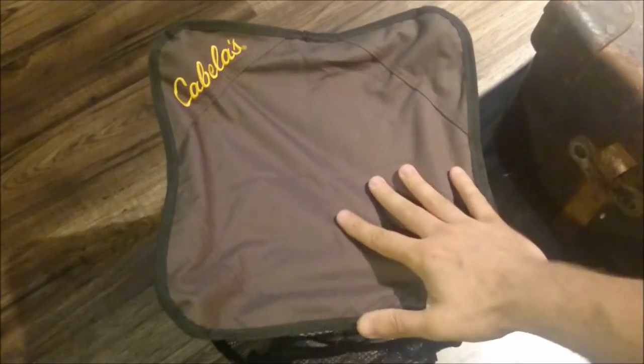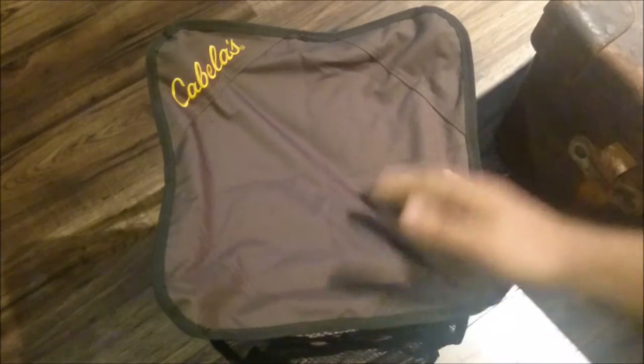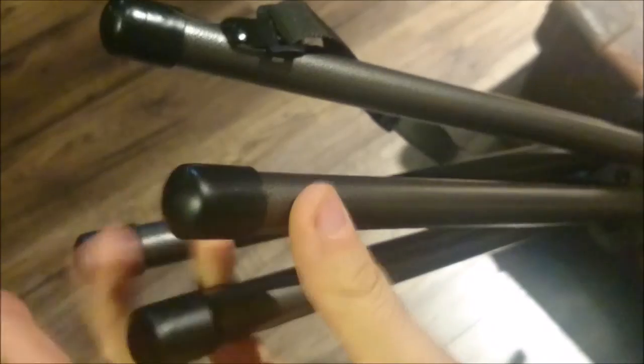I usually go with a tripod stool because I can find them cheap and they're easy to pack around. One thing I noticed on the tripod stool I had was the plastic feet — one was always going missing or breaking. These feet look much more resilient. They appear to be plastic too, but they're pretty rugged feeling.